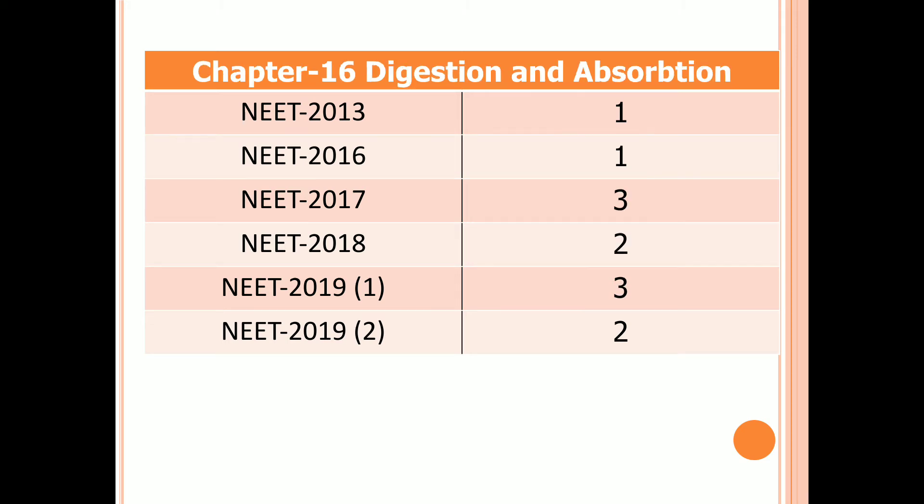Chapter 16: Digestion and Absorption. One question in 2013 and 2016, three questions in 2017, two questions in 2018, three questions in the first examination of 2019, and two questions in the second examination of 2019.